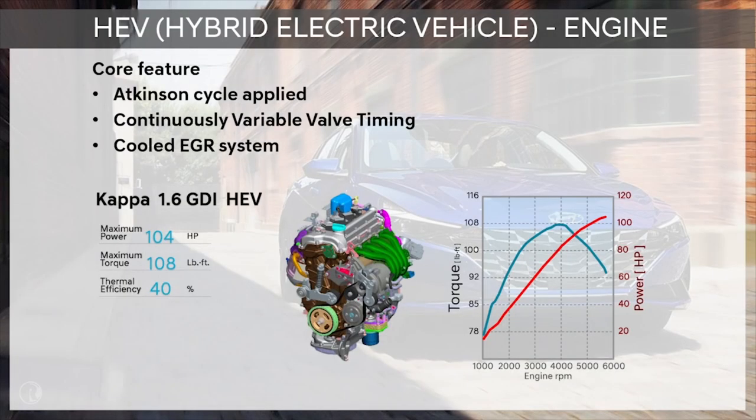The engine is a 1.6-liter Kappa engine with gasoline direct injection. The engine delivers 104 horsepower and has an excellent thermal efficiency of 40%. This was made possible by features such as an Atkinson cycle, continuously variable valve timing, and a cooled EGR system.